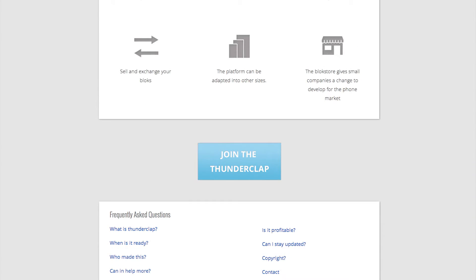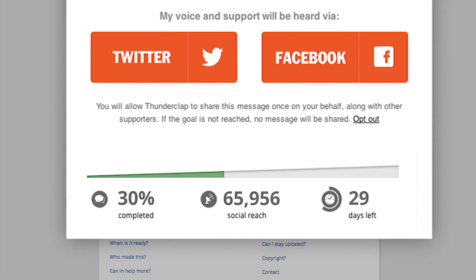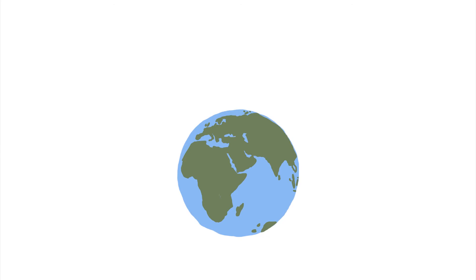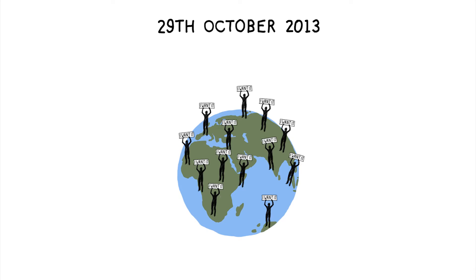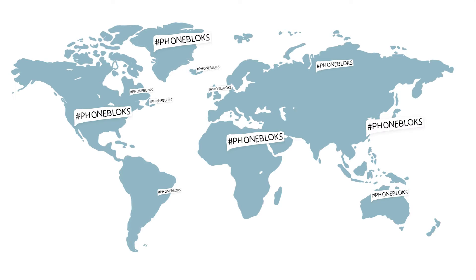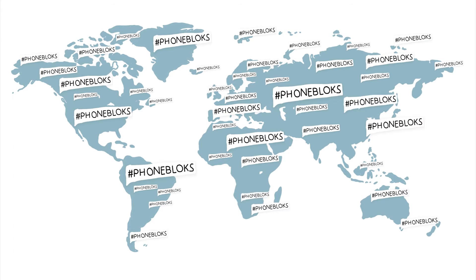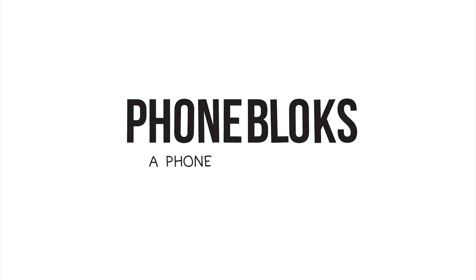You can donate your social reach on the website. We gather as many people as possible, and on the 29th of October we send out the blast — all at the same time — spreading all your voices to show the world there is a need for a phone worth keeping. The more people involved, the bigger the impact. Please visit phoneblocks.com to raise your voice and spread the word. Phone Blocks: a phone worth keeping.